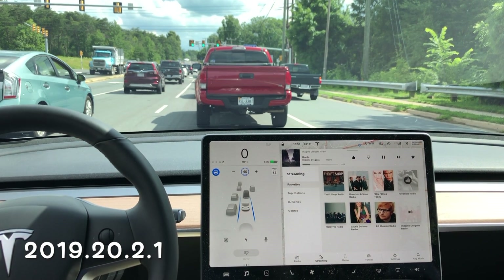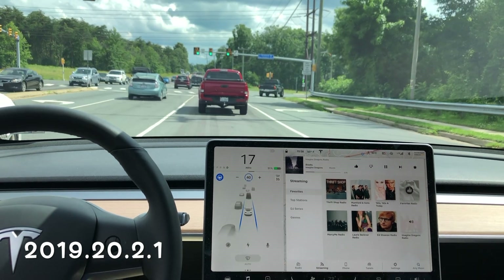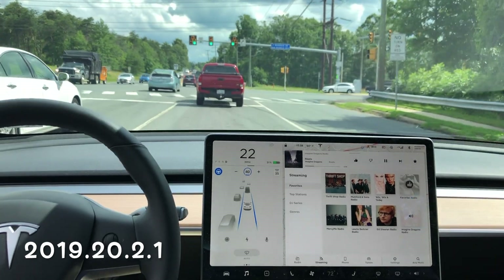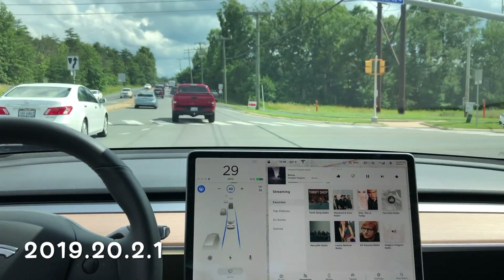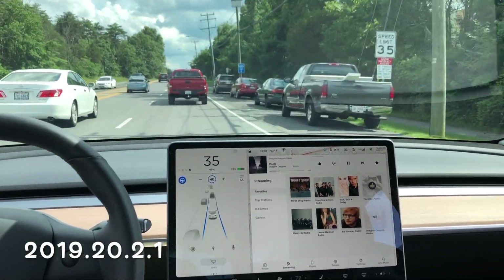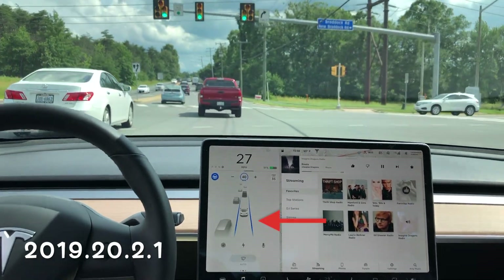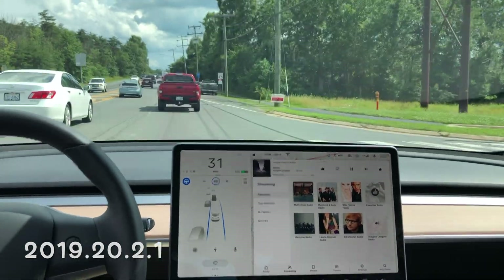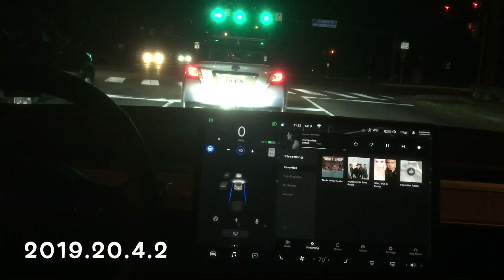Definitely let me know down in the comments if you guys have a different theory. Same software — 20.2.1 — and we are going through, and it's made it through again. Two in a row! That blue line is getting nice and wide, so it's picking up that right-hand side of the lane. Man, I am on cloud nine here.